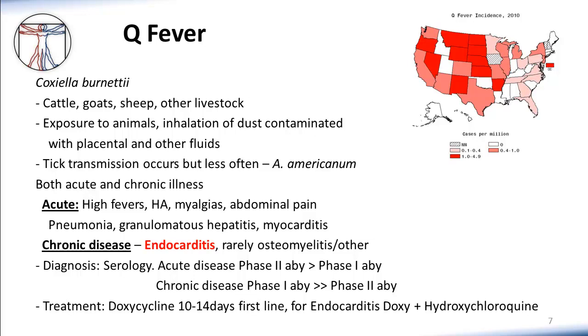Q fever presents as both an acute and a chronic illness. Acutely, individuals present with high fevers, myalgias, and abdominal pain. It frequently presents with a pneumonia-type syndrome from inhalation of contaminated particles. You can also see hepatitis, and much less commonly an acute myocarditis-type picture. In chronic disease, Q fever is classically associated with culture-negative endocarditis — that's definitely worth remembering. Less commonly, the infection can cause chronic osteomyelitis or other forms of chronic infection.